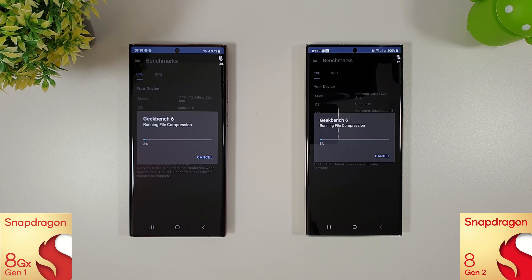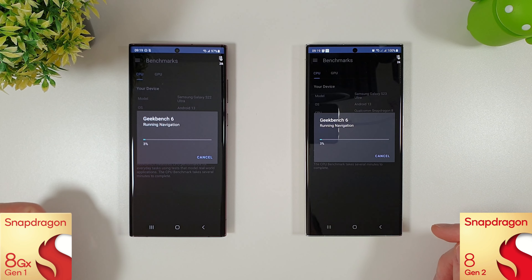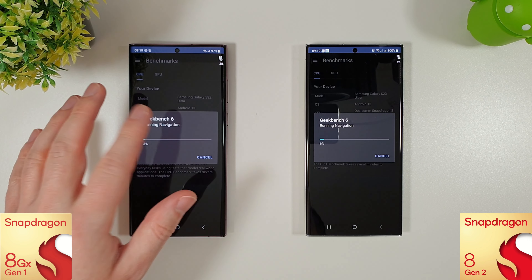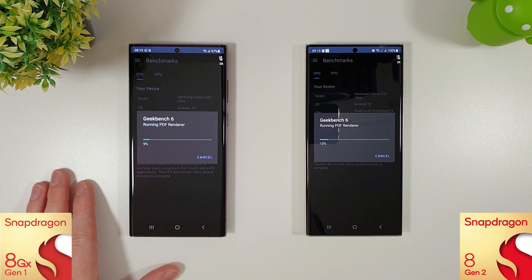We're going to run through the usual tests here — Geekbench 6 to start with, followed by Antutu, then 3DMark, and then our browser test. Both phones were charged to 100%. We're down to 97% on the S22, and it has been running at least one to two degrees hotter than the S23 since coming off charge. It will be interesting to see how things go now that the S22 is getting a bit older.